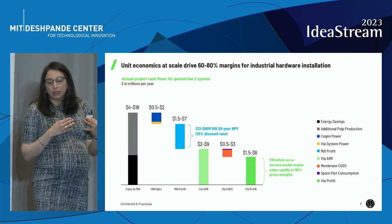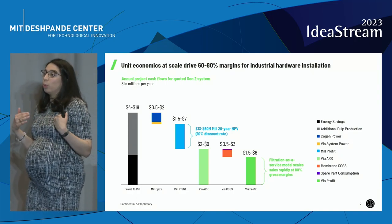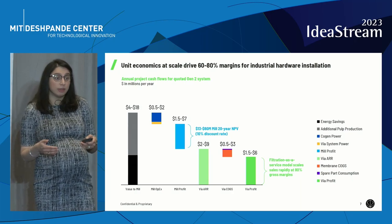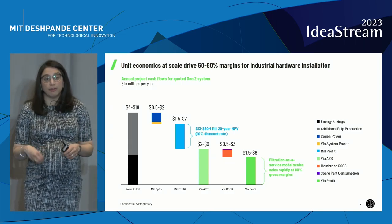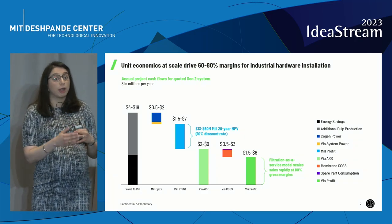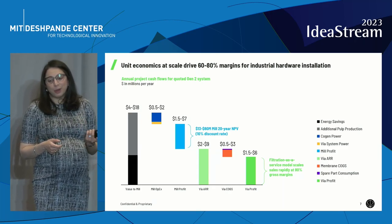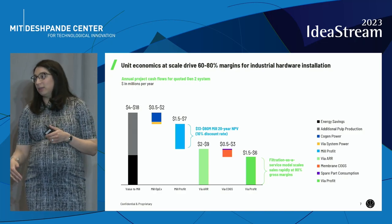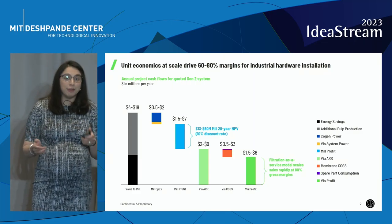Looking at how the customer makes decisions and how we're going to sell this product, we've settled on a filtration-as-a-service model. In other words, we front the capital equipment so that the customer can avoid the capital budgeting hurdles that often take many years, so that we can retain intellectual property and therefore control our first-mover advantage — because there will be copycats. It also allows us to capture value on an annual recurring basis, which our investors really like for returns. On a particular project, once we install the capital equipment, we're looking at 60 to 80% margins. A big important part of what I work on today is how do we finance those systems and what does that capital stack look like.